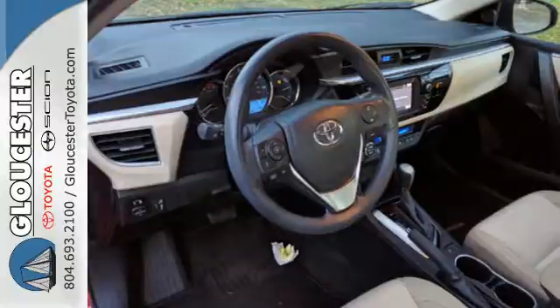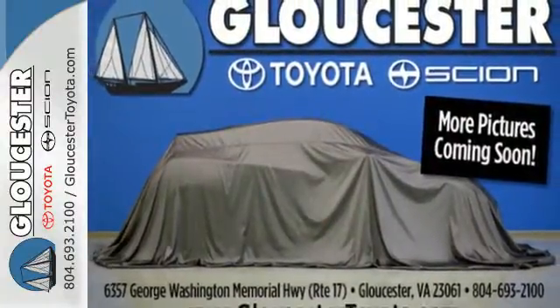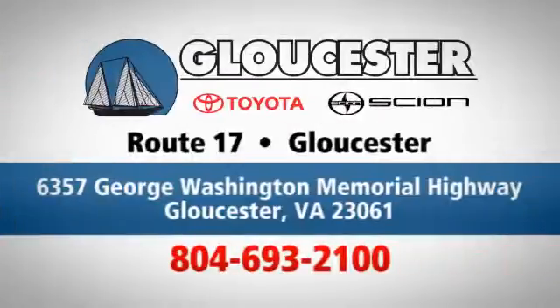Defy convention and elevate your drive like never before. Get behind the wheel today — come in, call, or click. An unmatched customer experience is waiting here for you, conveniently located at 6357 George Washington Memorial Highway in Gloucester, Virginia.